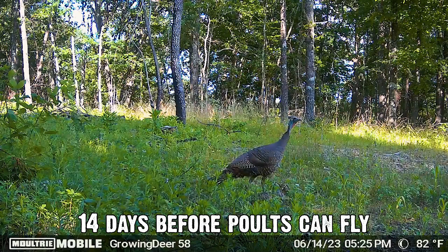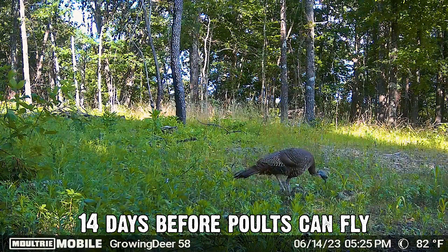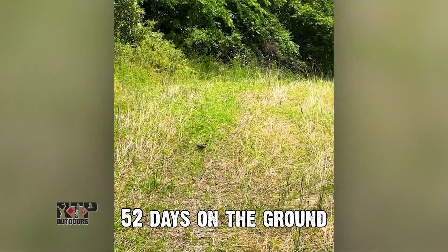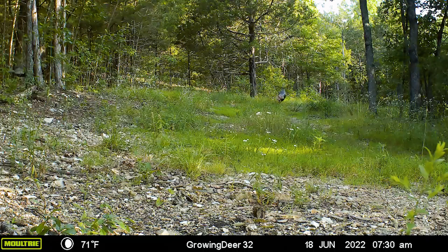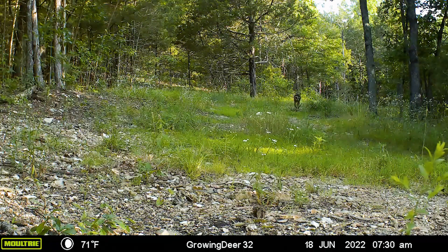And then it's another 14 days — if the eggs survive that gauntlet of predators — before they're big enough to fly and roost off the ground, roost in a tree. So 52 days, those turkeys are extremely vulnerable to predation. To have a big hatch — there's not a lot of people talking about big hatches anymore. The decline in turkey populations is widely talked about throughout the turkey's range.